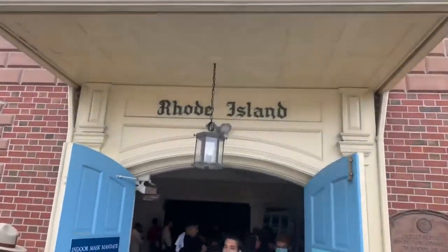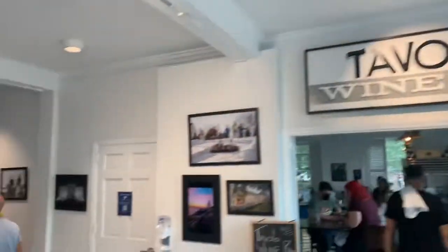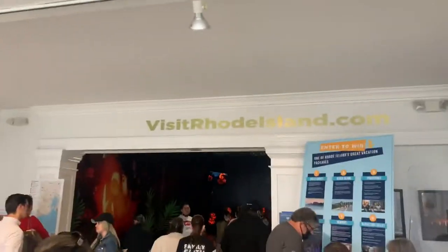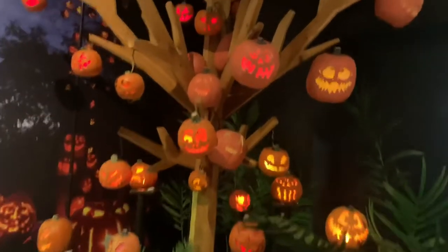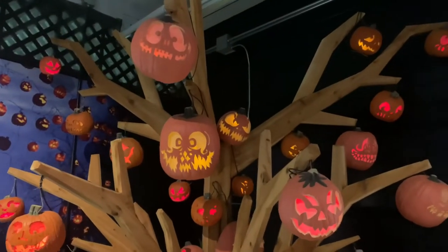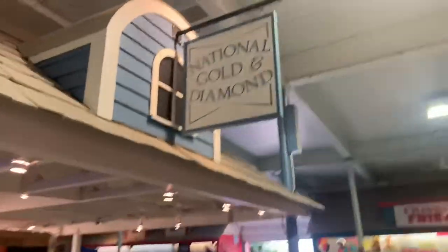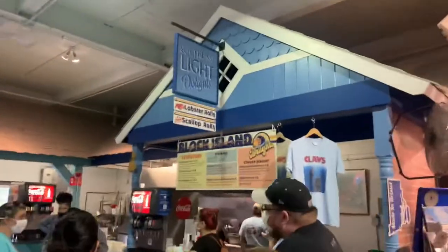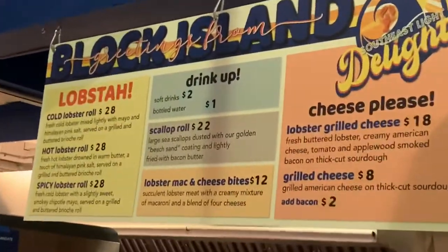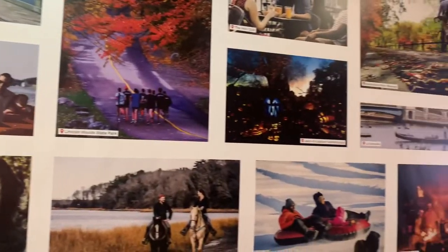You could go into one building that represents each state. This is the Rhode Island building — it's the first building we go into, and we're going to go through them from left to right. This annual fall event is where people from New England are able to enjoy their favorite fall foods, start their Christmas shopping from local and national vendors, and see their favorite shows, entertainment, and horse shows.